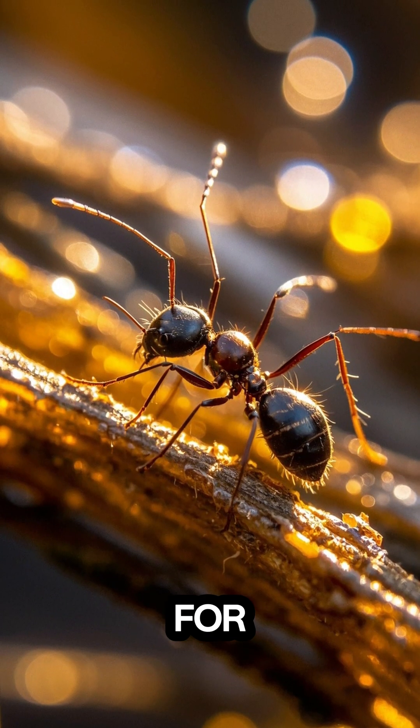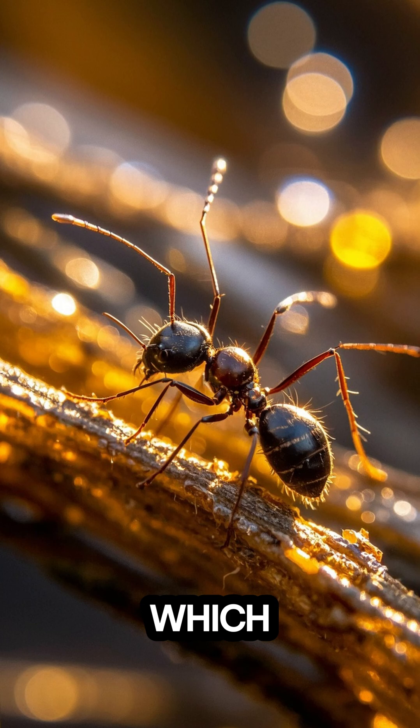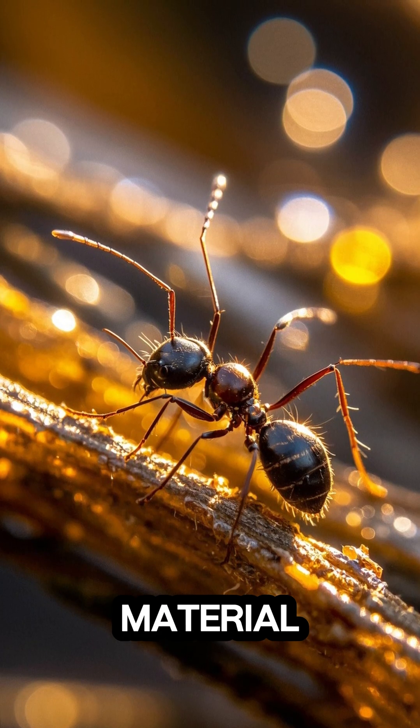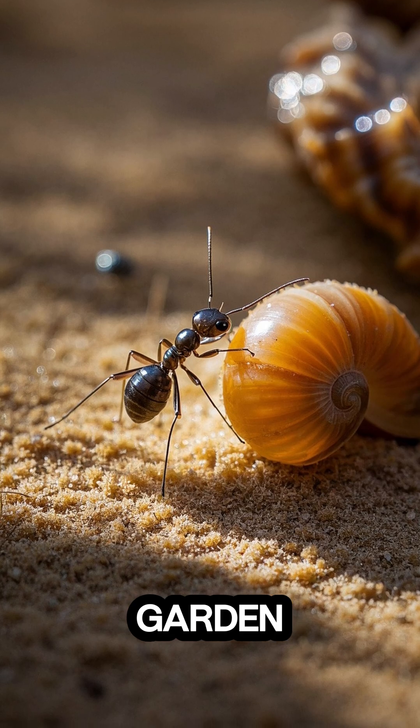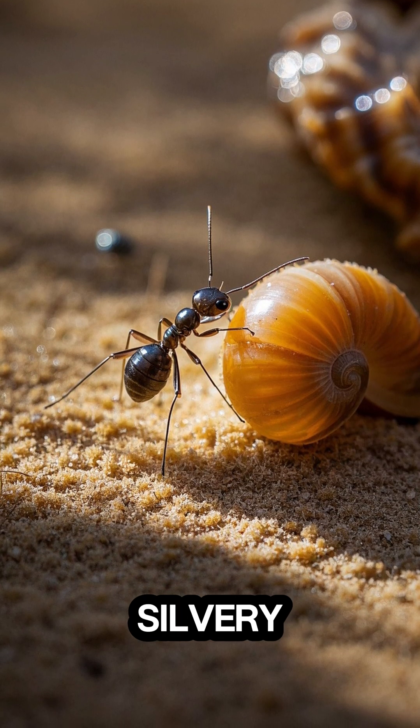These ants are known for their unique silver color, which is caused by a reflective material called guanine. Guanine is also what gives the common garden slug its silvery sheen.